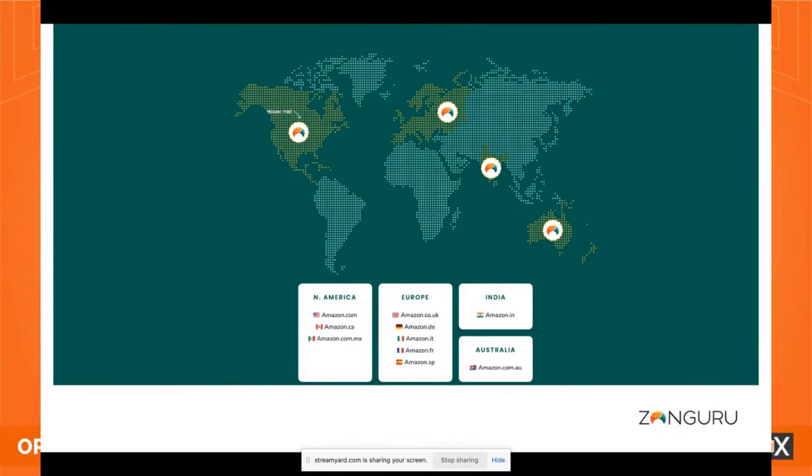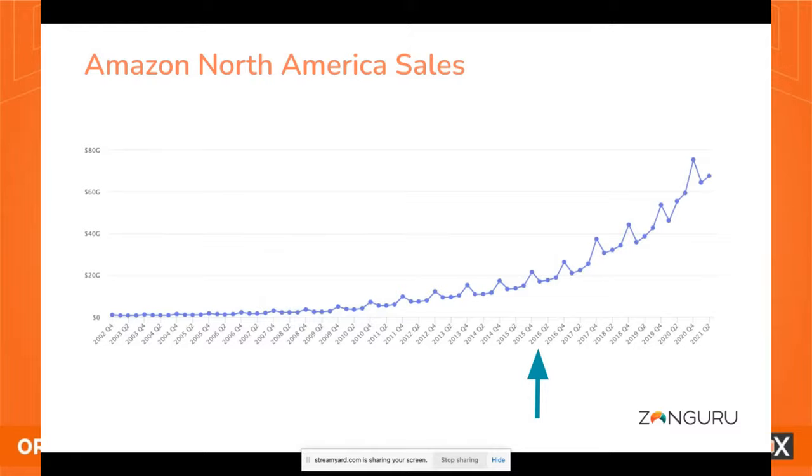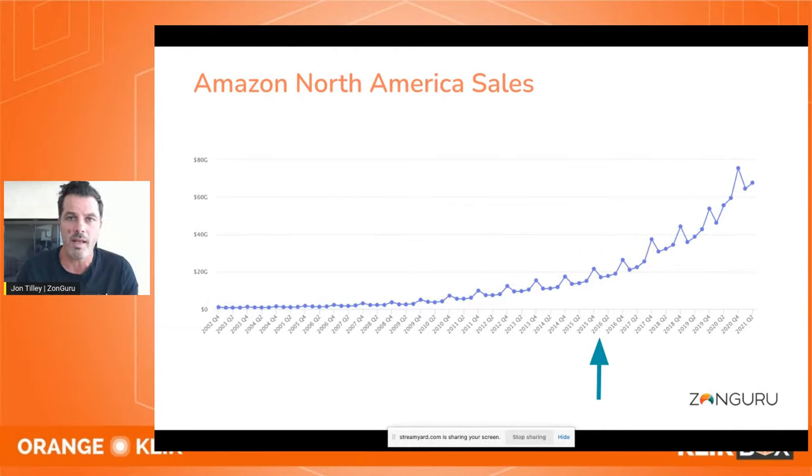We're integrated with North America, Europe, India, and Australia in terms of data — a verified partner with Amazon. Over the years, we see what people are typing into Amazon and what kind of products are being sold. Here's a graph showing Amazon North America sales starting back in 2003. They're at about $64 billion a year right now in sales. That kind of exponential growth is a blueprint Amazon is very good at — they crush competition with distribution networks and Amazon Prime.